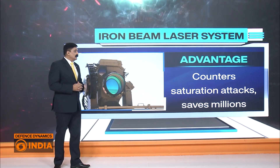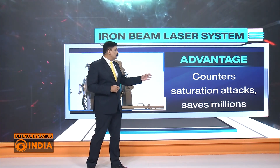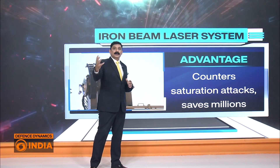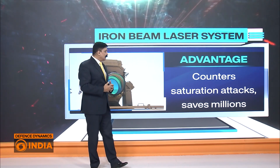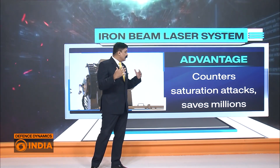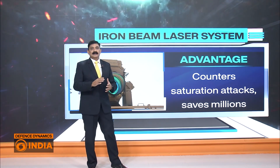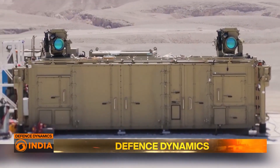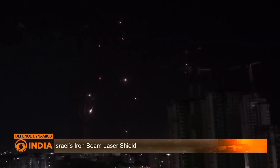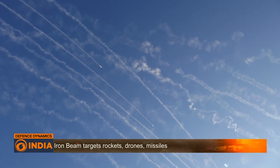The advantages are many. One of the most striking is that it can counter saturation attacks, as we have seen how Iran attacked Israel or how Hamas and Hezbollah have attacked Israel with hundreds of rockets at one point in time. This saves millions of dollars in budget — and this matters because Israel faces constant rocket and drone threats from Hamas, Hezbollah, and Houthi fighters. Traditional missile defenses strain under such barrages.